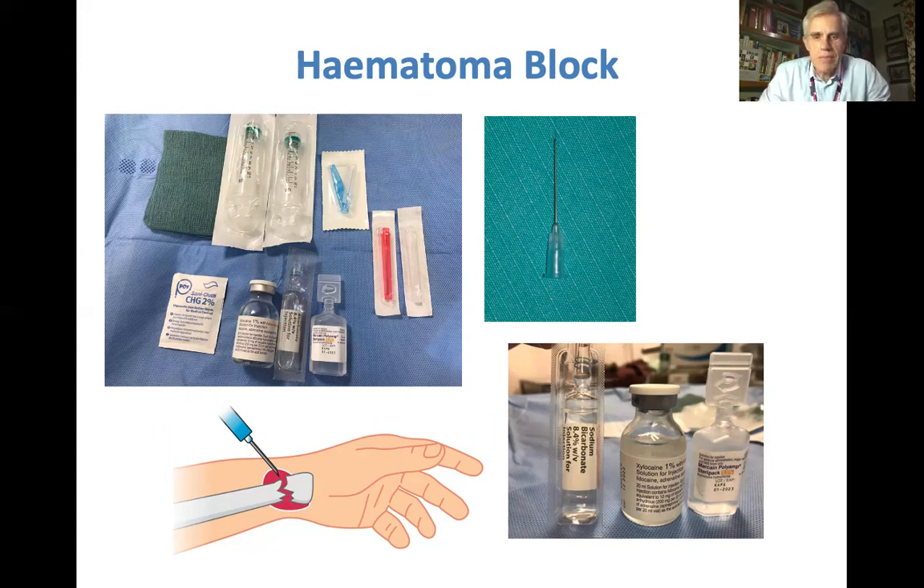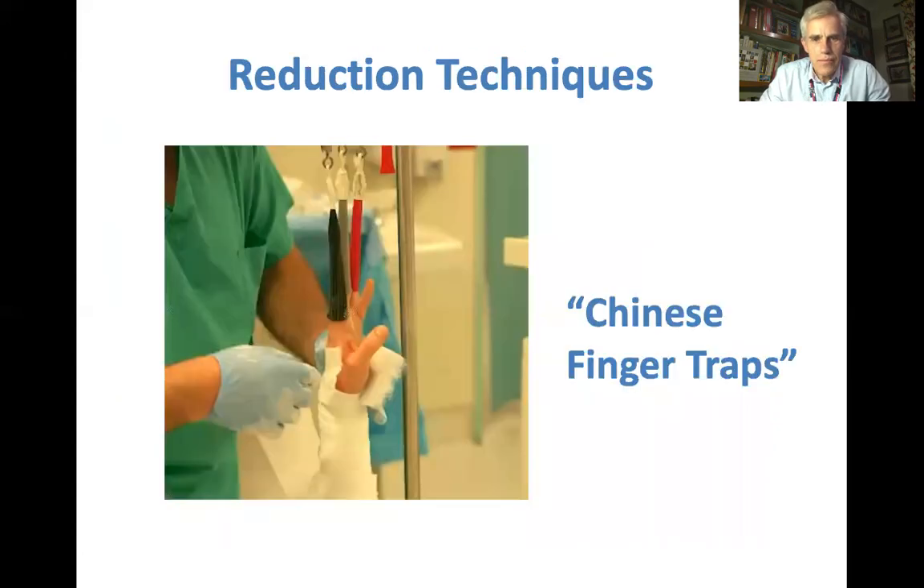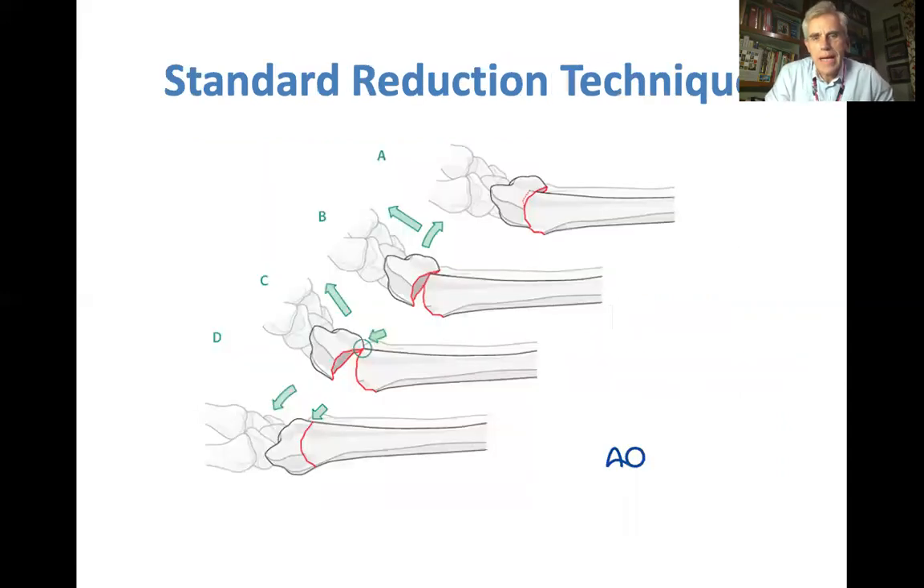Then you need to leave it for 10 to 15 minutes for the local anaesthetic to work. When it comes to the reduction, a neat way of allowing the wrist to reduce with longitudinal force is to put it into finger traps and leave it for 5 or 10 minutes. Then you can come back and do your reduction using the standard technique: longitudinal traction, dorsal displacement with axial pulling, and then hinging the fracture down again and applying a dorsal and palmar force.